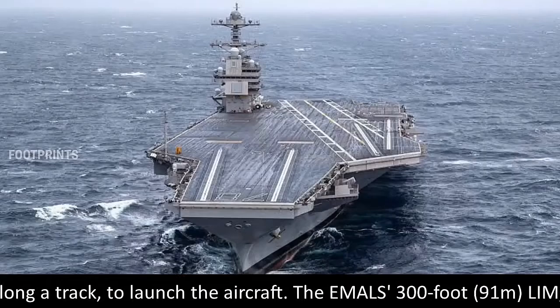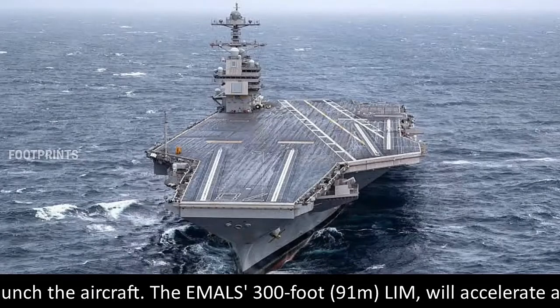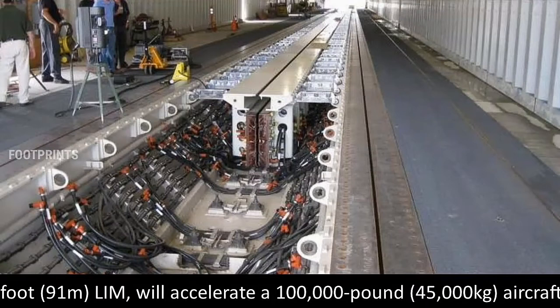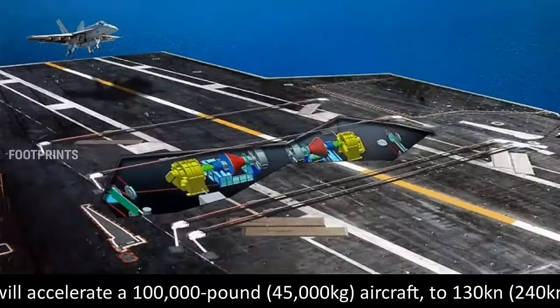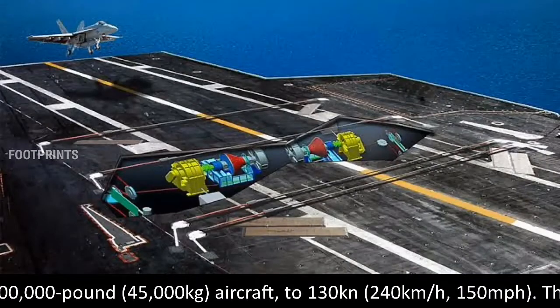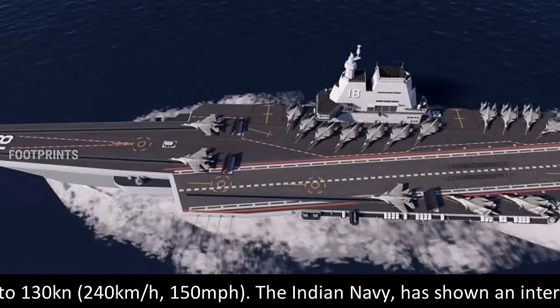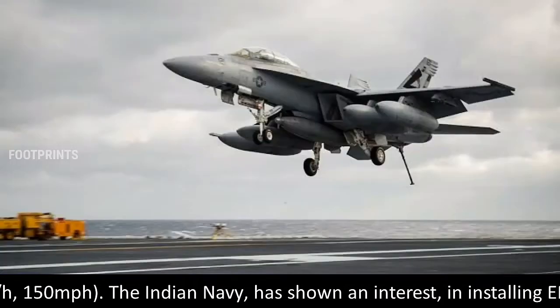The EMALS 300-foot (91m) LIM will accelerate a 100,000 lb (45,000 kg) aircraft to 130 knots (240 km/h).